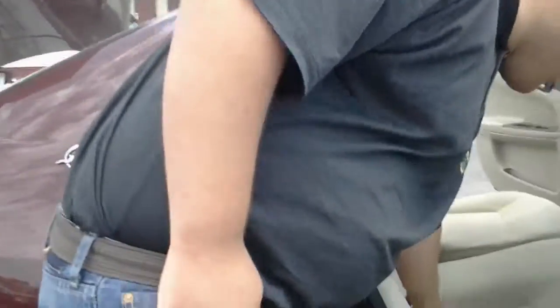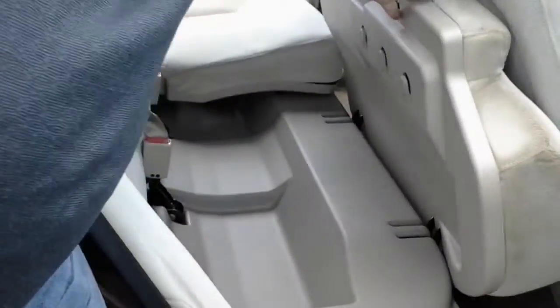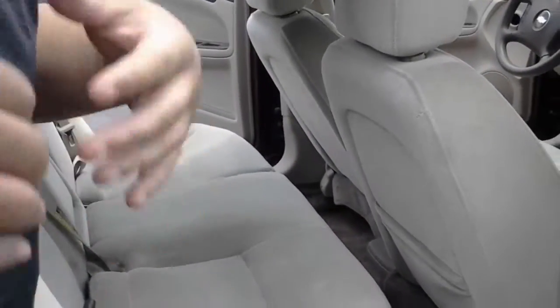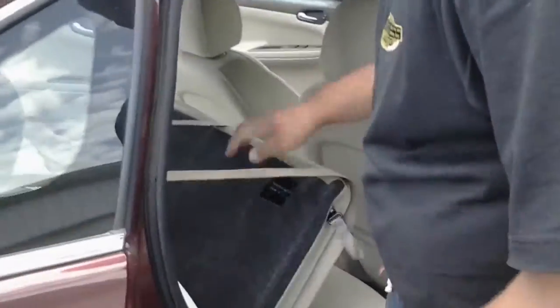Check this out — I found this to be pretty cool myself. We've got all kinds of storage compartments in this vehicle. Underneath the seats are storage compartments. If you've got to travel and you're trying to pack all your bags and everything, and you don't have anybody in the back seat, these actually fold down all the way.